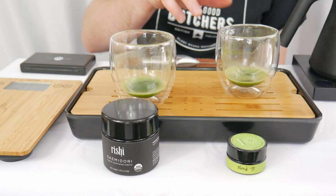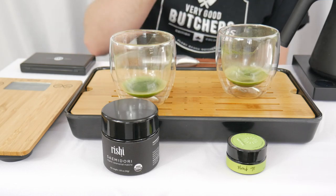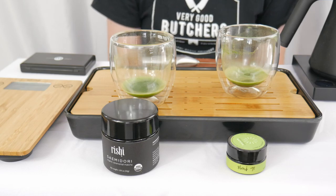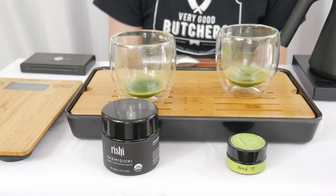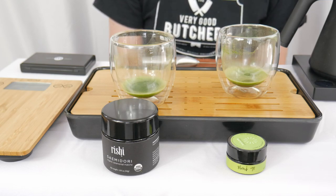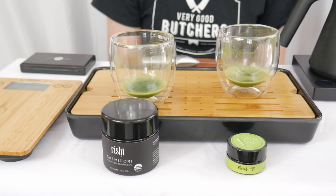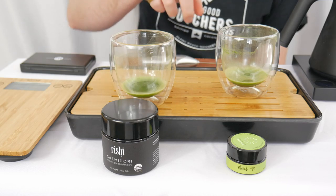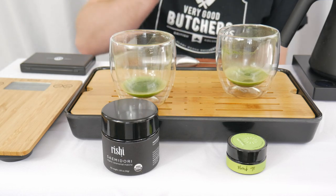Now I can tell you about Blend 98 from Breakaway Matcha. The 30-gram container of this matcha comes in at $79, one of their more premium options — right in the middle of the road for the Breakaway Matcha portfolio. That brings us in at $2.63 per gram. Season and cultivar are unknown, but it comes from the Ujitawara, Kyoto region.